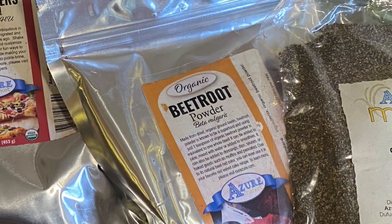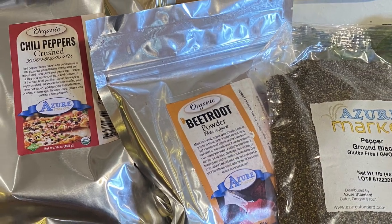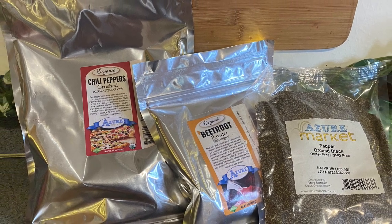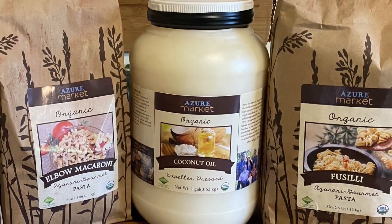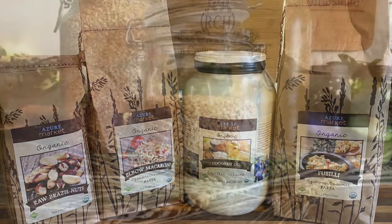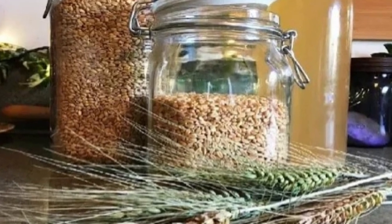I've been using Anthony's beet root powder and I love it, but I found I could get it for half the price on Azure Standard, so I ordered some of their brand to try. They also have tons of herbs and spices — I kept forgetting to check their prices, but I'm going to start ordering any herbs and spices I need that I don't already grow from them. For anything they don't carry, I'll still order from Frontier or Anthony's.